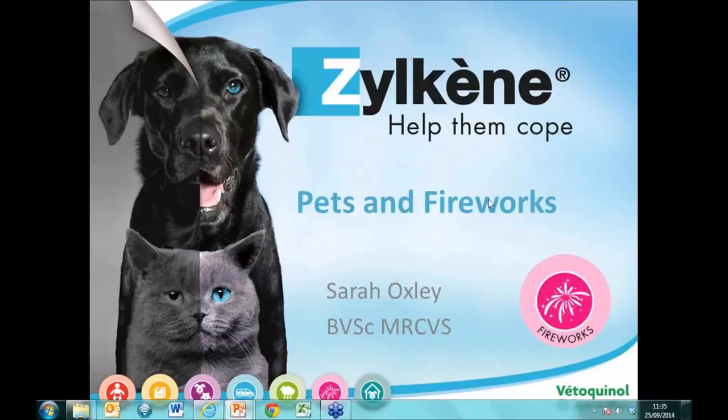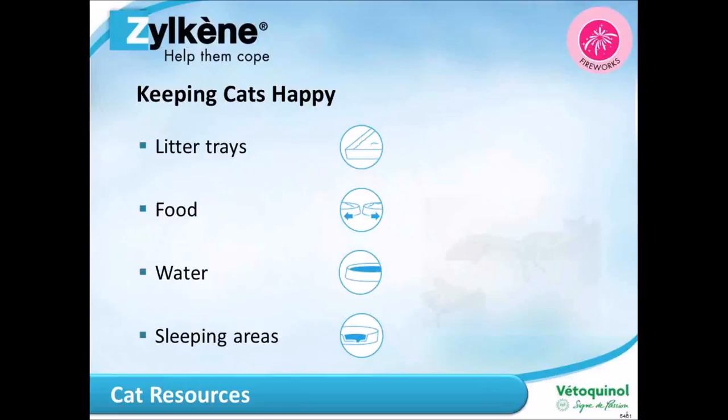Thank you for inviting me to speak on this webinar. We're going to talk about pets and fireworks and a little bit about Zylkene as well. We're going to cover a happy pet and the basics for keeping your pets happy, have a look at some of the support options available, coping with fireworks, sound desensitization programs, and then finish up with a summary.